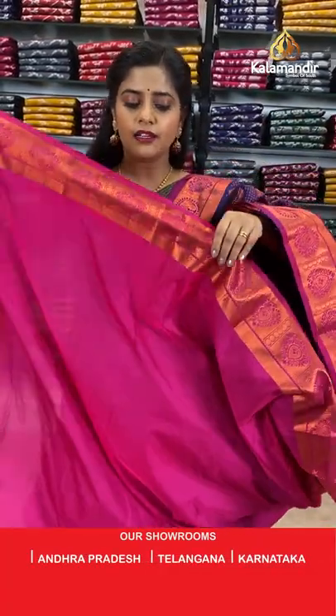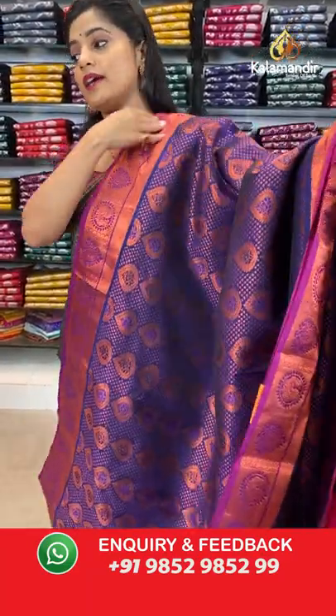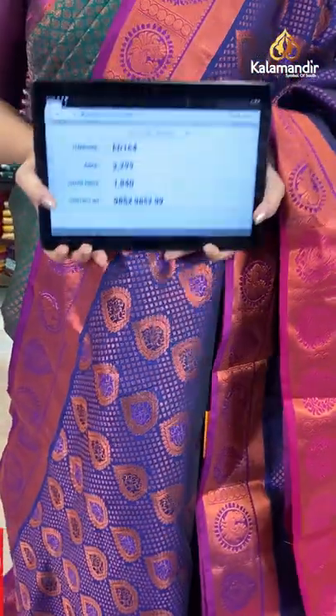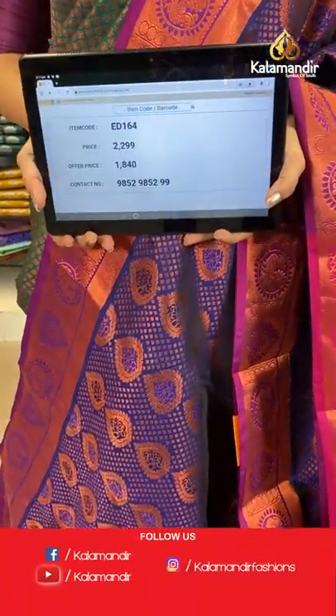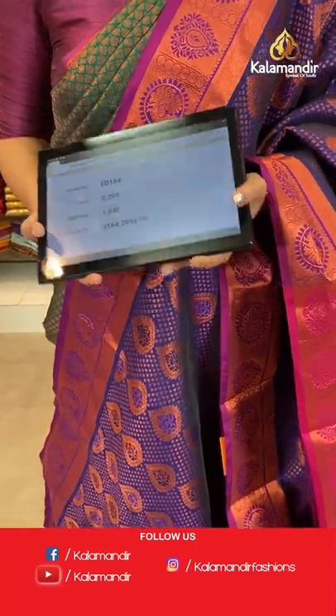The pink colour continues for the blouse piece as well. The border, body, blouse and pallu are all in different colours on this saree. Saree code is ED164, offer price 1840 rupees. To place an order, take a screenshot and send it to our WhatsApp number 985295299.